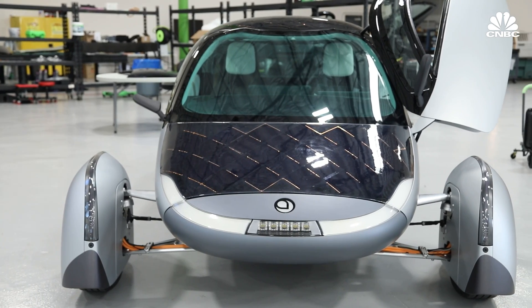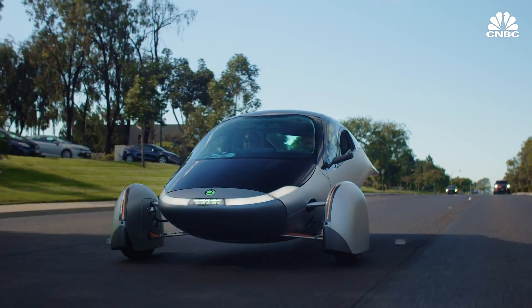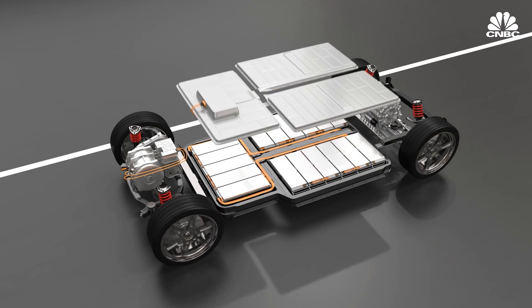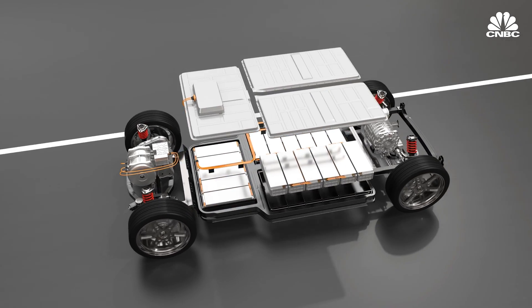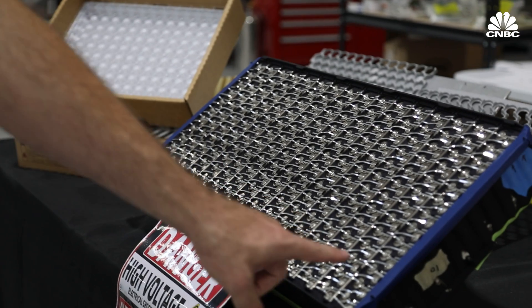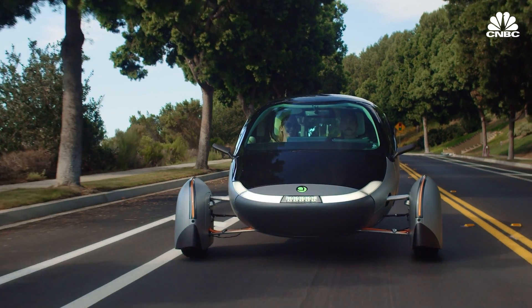In terms of looks, Aptera Motors is on the opposite end of the spectrum from Sono — this company's zippy three-wheeler definitely turns heads on the highway. A lot of modern EVs, especially SUVs, are creeping over 8,000 pounds, with some notable monsters at almost 10,000 pounds. The battery packs in those big SUV EVs actually weigh more than the Aptera altogether. Aptera's base model has a lithium-ion battery with a 250-mile range, and its most premium model has a 1,000-mile range.